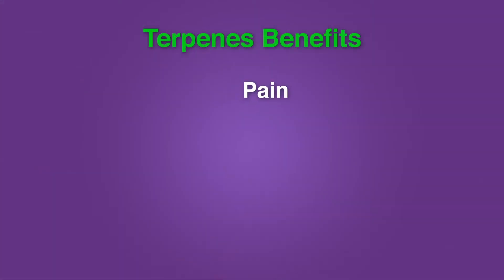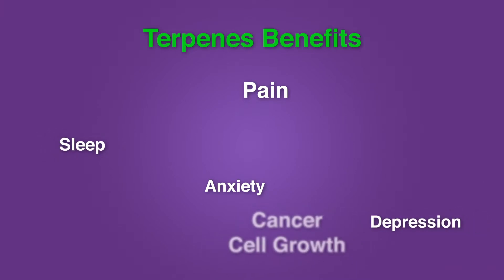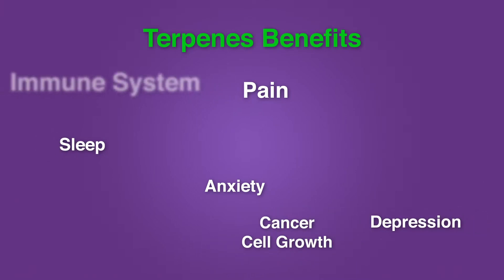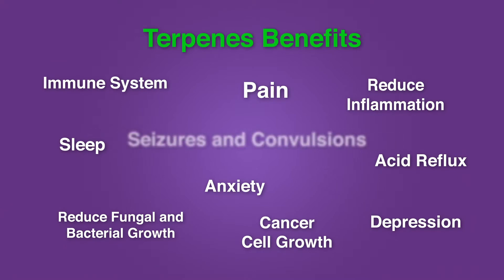Terpenes also provide various different types of benefits. They help with pain, anxiety, depression, sleep, cancer cell growth, the immune system, acid reflux, inflammation, fungal and bacterial growth, seizures, convulsions, and more.